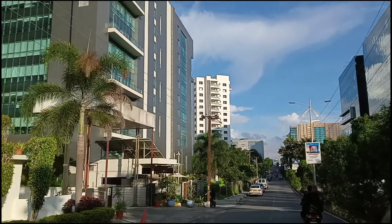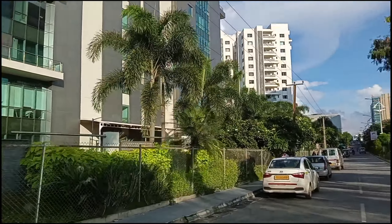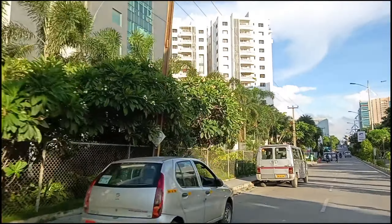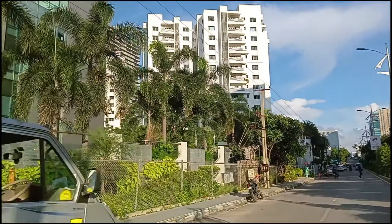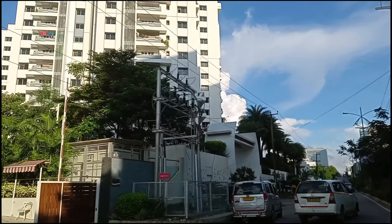We have all the buildings in Hyderabad's financial district — there are only companies and a few residential apartments. It's a beautiful town, and we are looking around the area of Hyderabad's financial district.